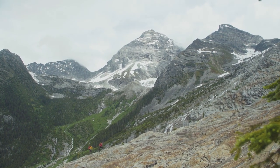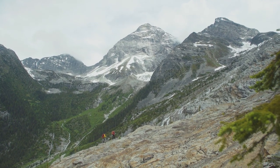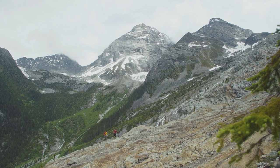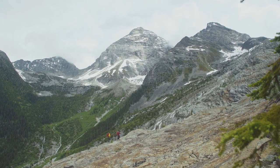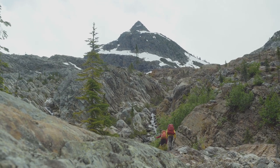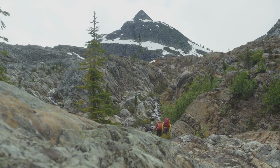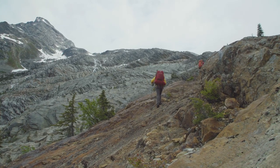Such cool rock — when you think about it, it's been covered by glacier ice for thousands of years. This is the first time it's being exposed. We're starting to move a little slower up here — feeling the altitude.